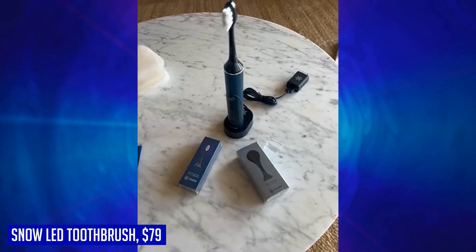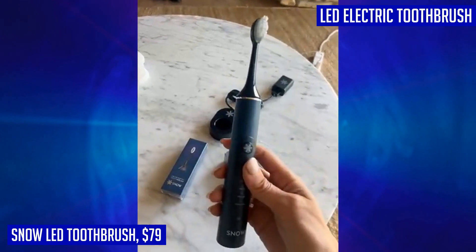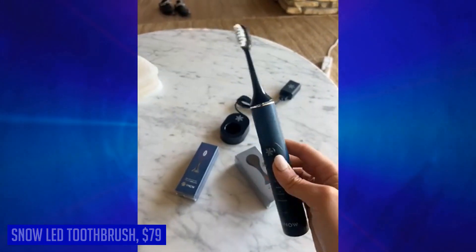Elevate your oral care routine with the Snow LED toothbrush and enjoy a brighter, healthier smile every day. Sunny from the USA gave this product five stars and said: "Works and cleans my teeth really well."